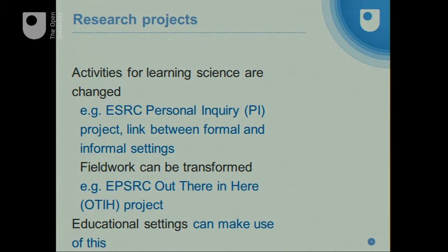These geography students are not in the classroom anymore. The activities were changed because the project — the Personal Inquiry project — was directed at trying to understand how the introduction of those sorts of technologies would change the links between the ways that people learn in formal and informal settings. The students are out of the classroom, collecting real data on things that they're interested in. I'll show you a little clip of video later so you can see what they were able to do.